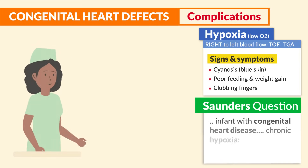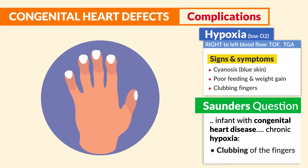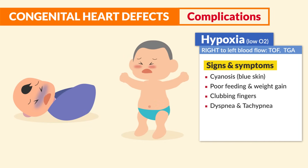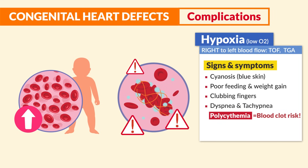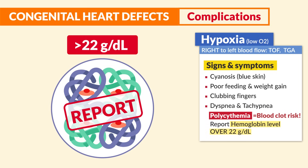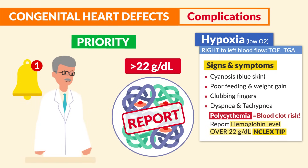Saunders mentions: an infant with congenital heart disease and chronic hypoxia is most likely to show clubbing of the fingers. The next signs are dyspnea and tachypnea — difficulty breathing and fast respiratory rate. A big sign is polycythemia — an increase in the number of red blood cells, creating a huge blood clot risk. We always report a hemoglobin level over 22. This is a huge NCLEX tip and must be reported to the healthcare provider.